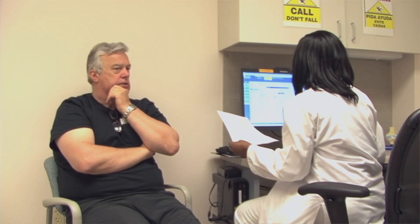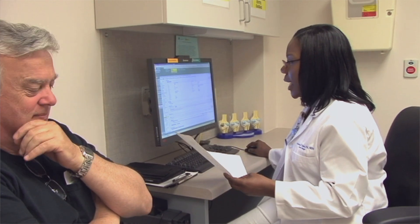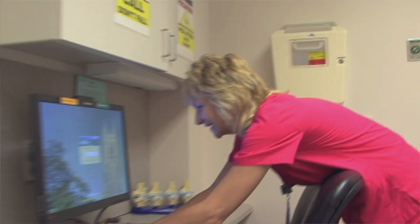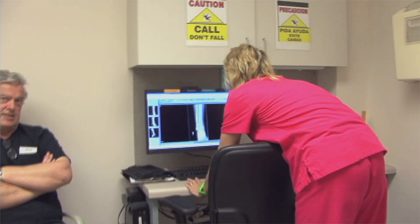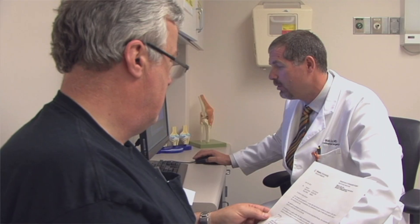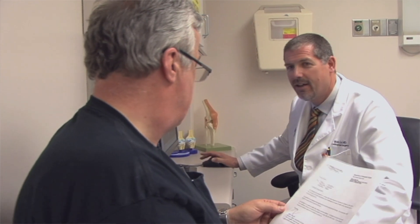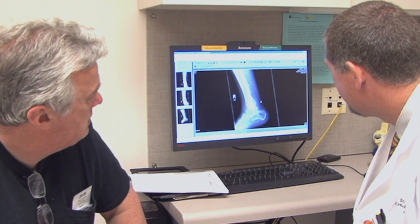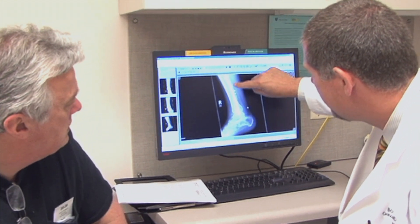Teamwork is the means by which individuals with different skill sets come together in order to accomplish a goal. In health care, the goal is a successful outcome for that patient. You might have a various number of individuals on a team caring for that patient, and they're all going to have different skill sets. Bringing all of us together with these different skill sets and being able to effectively communicate is important to the successful outcome for that individual.